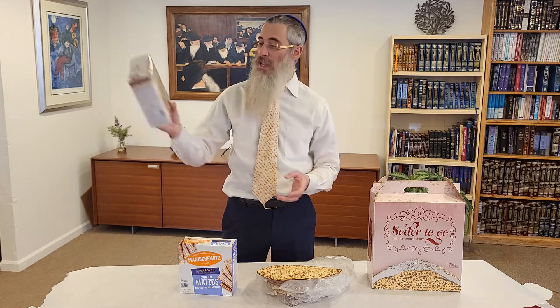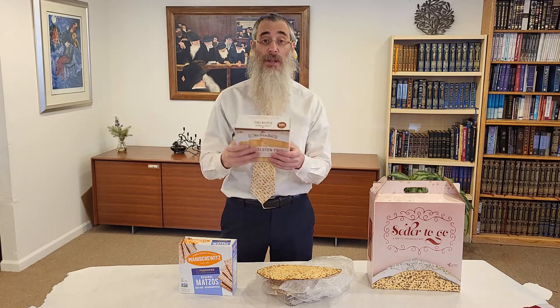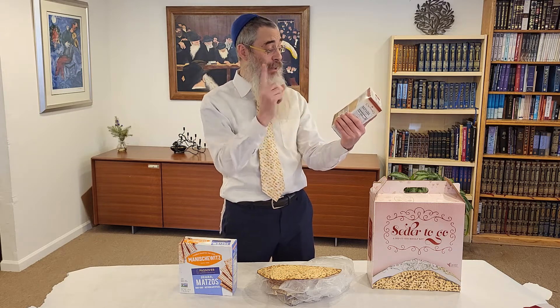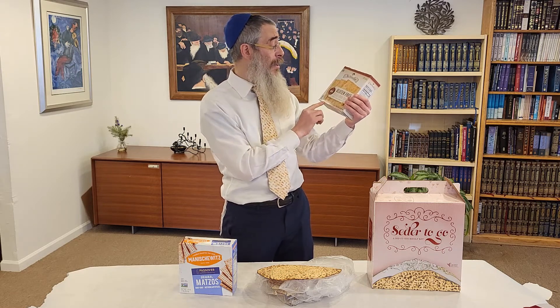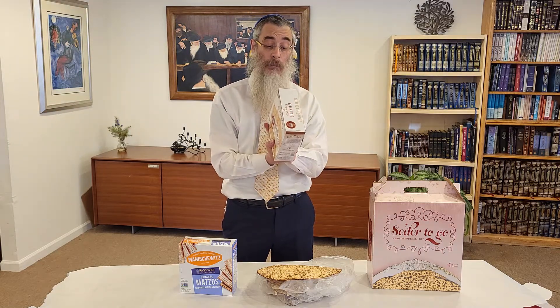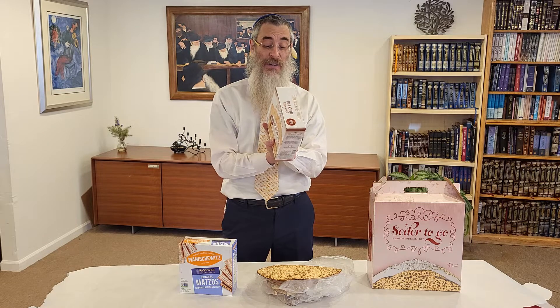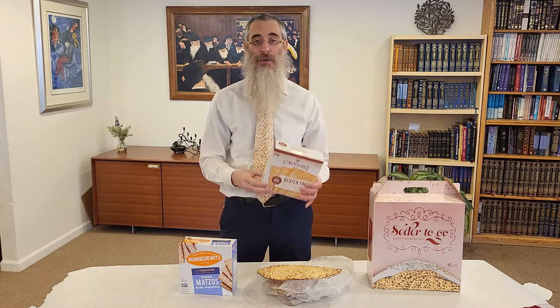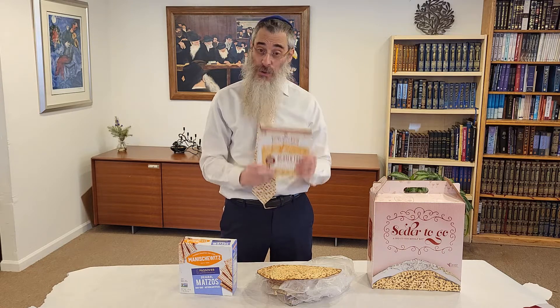Now, there's another kind of matzah. If you go to the store — like Whole Foods — it's called gluten-free matzah-style squares. Now, if you're gluten-free, there is gluten-free matzah, but this is not it. This is matzah-style squares. In fact, it says right here: not a replacement for matzah at the seder. Why is that? Because this is made out of starch — potato starch, potato flakes. It's not made out of grain. For matzah, we need to have one of the five grains. There is gluten-free matzah — if you need it, let us know and we'll get you some.